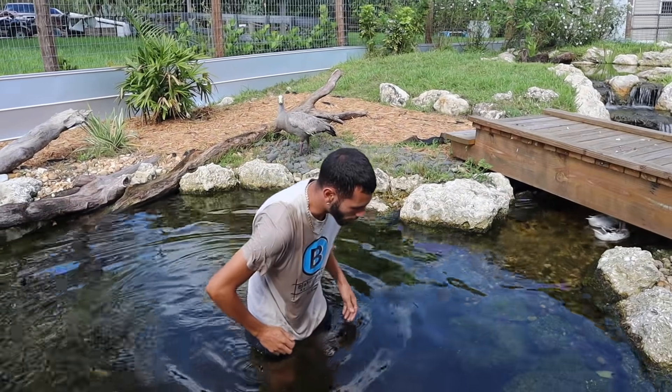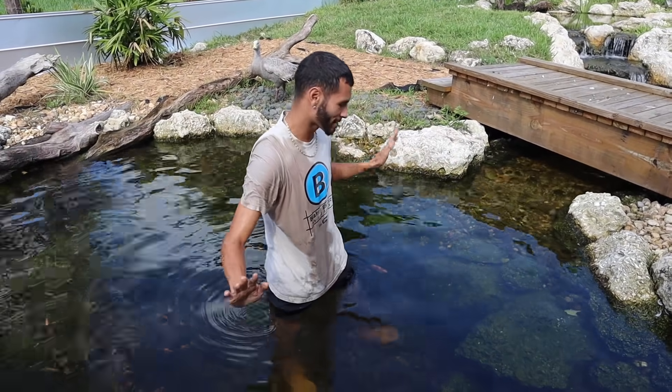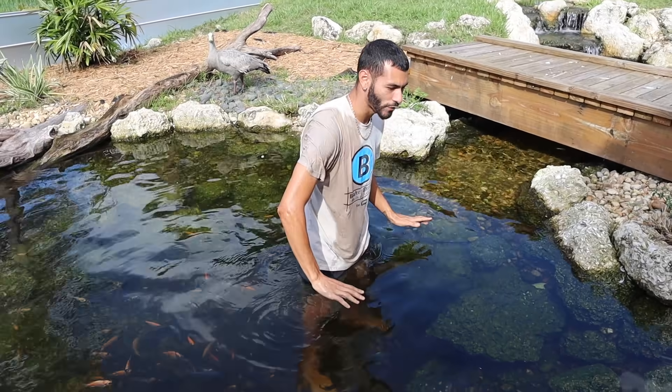Literally the coldest day of the year. Here he is, we got him right here. You guys ready? Gorgeous, beautiful. It's getting really big — don't know if it's a male or female.